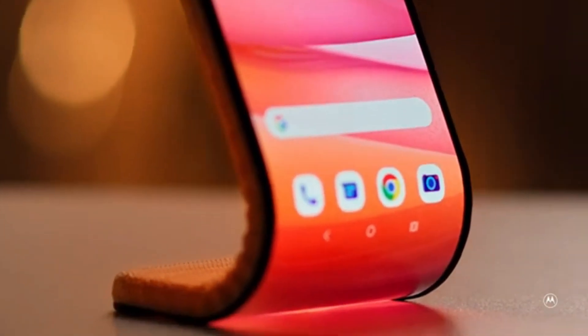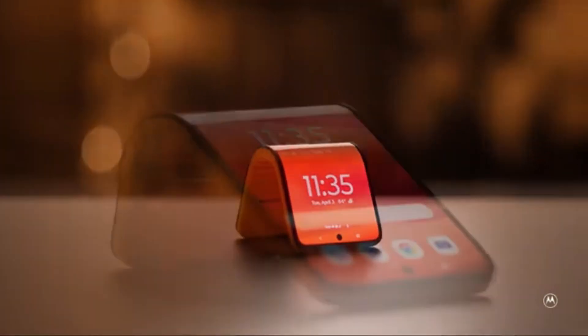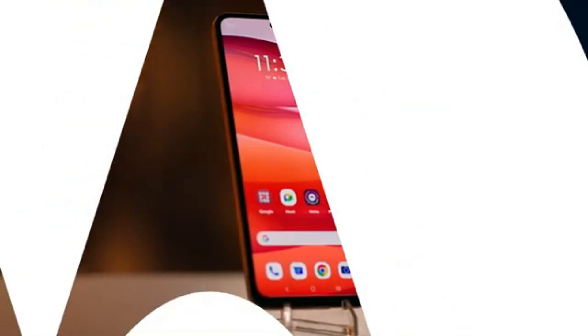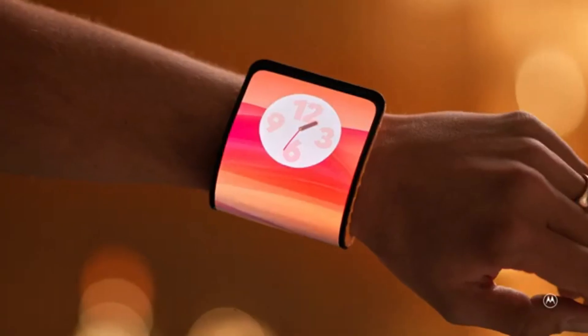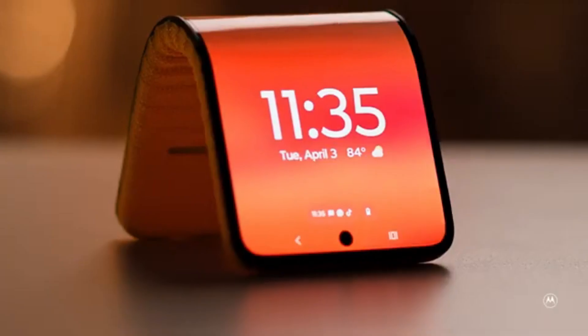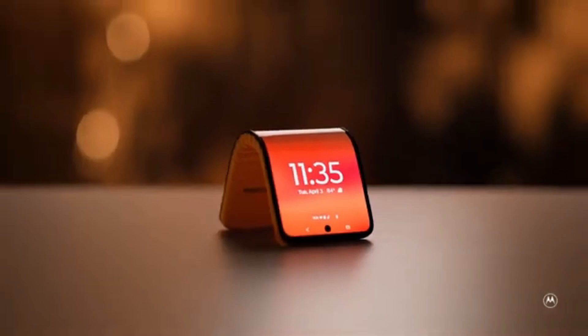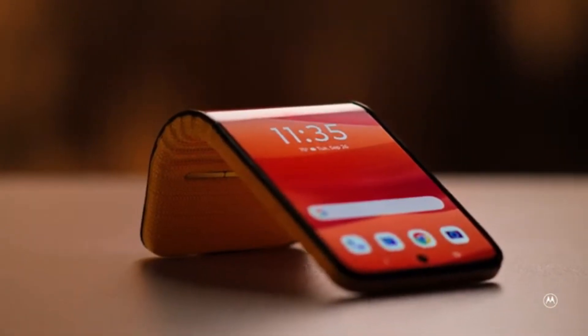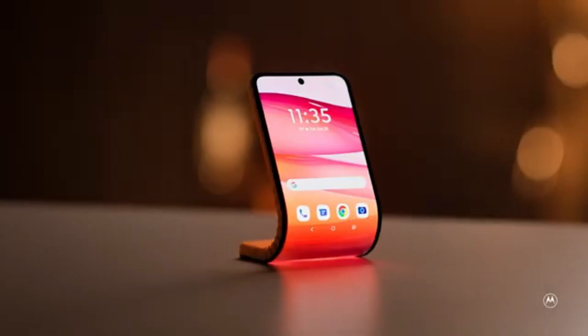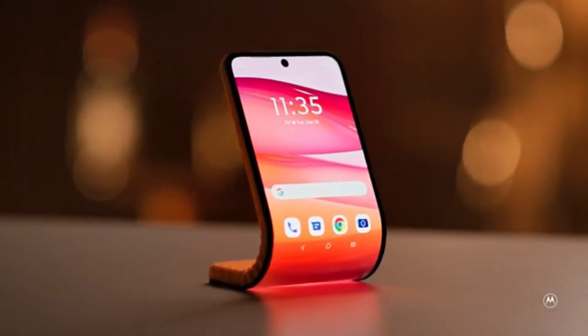This concept pushes beyond the traditional boundaries of wearables by offering transformable form factors — flat like a phone, arched like a display stand, or curved to fit around the wrist. The bendable device integrates AI-powered features, robust smart assistant capabilities, and customizable user experiences depending on how it's worn or displayed. It bridges the gap between smartphones and wearables, creating a hybrid category of devices. Motorola's Bendable Concept emphasizes form flexibility over modularity, introducing a design philosophy centered around adaptive use cases rather than fixed functions.